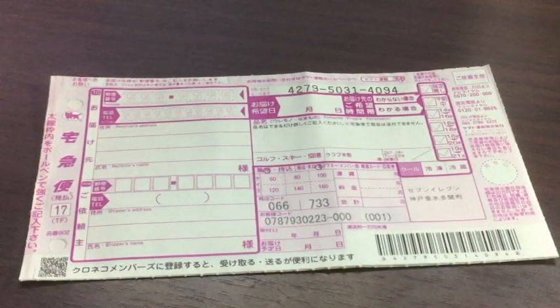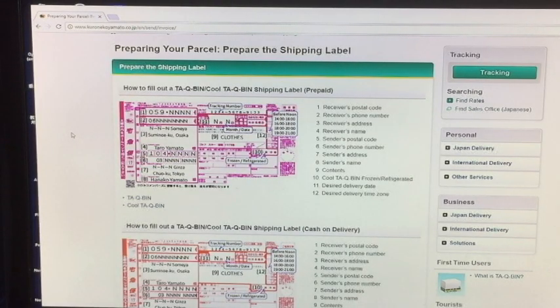Let's look at Kuroneko Yamato's English website. You are looking at Kuroneko Yamato's English website. It shows you exactly how to fill out a Takubin shipping label.